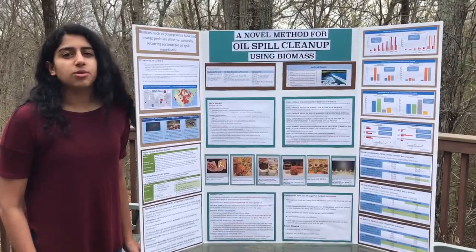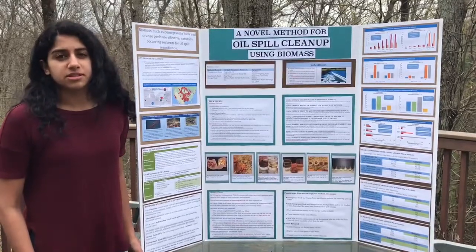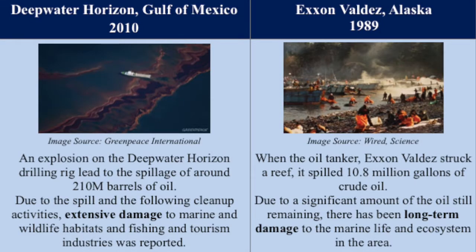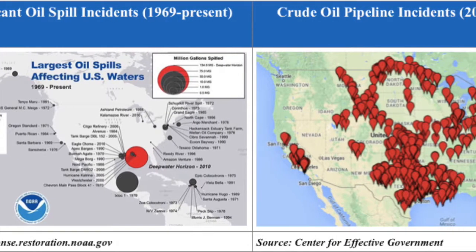Water quality is a huge issue that our world faces today. Oil spills are a large component that makes up this immense issue. The U.S. Department of Energy estimates that about 1.3 million gallons of petroleum and related products are spilled in U.S. waters in a typical year. However, major oil spill events such as the BP Deepwater Horizon spill and the Exxon Valdez oil spill have resulted in long-term environmental damage. It can be seen on the chart on the left that there are many significant oil spills that have occurred in U.S. waters since 2010.